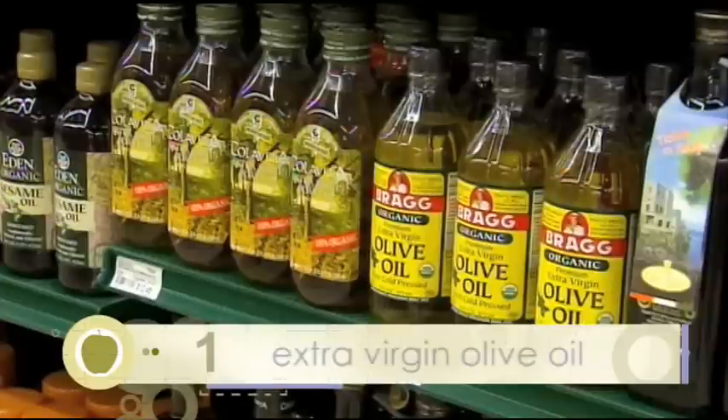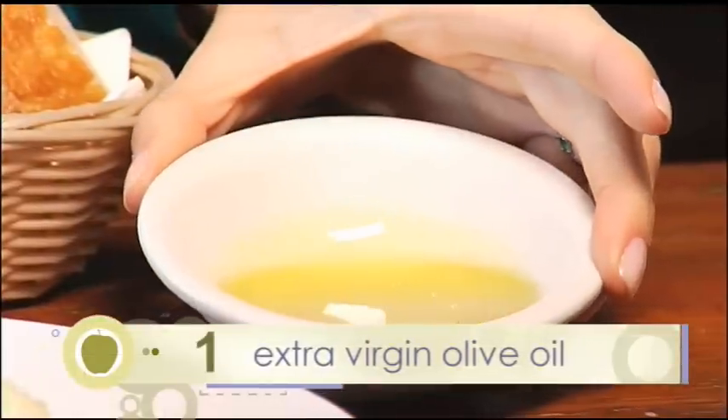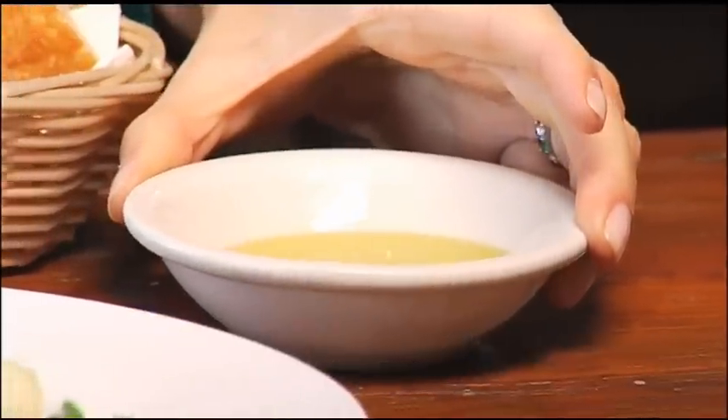Five foods that every home cook should have in the pantry. For me, one of the most important would be extra virgin olive oil. Olive oil is good for you, it tastes delicious, and it's essential for making vinaigrettes and good salads and so many things.